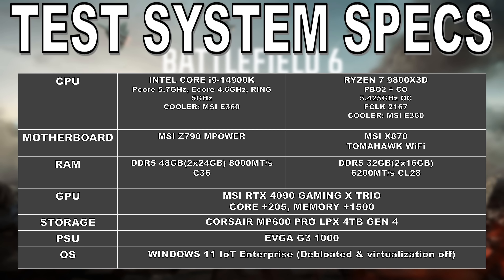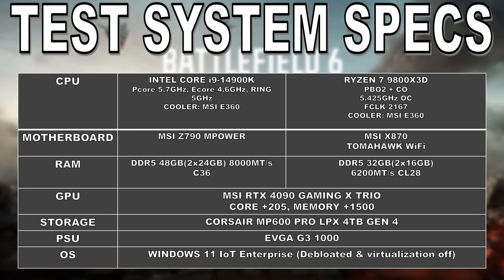Let's get into the test system specifications and then we'll take a look at all the benchmarks and testing. For both of the systems, everything is obviously the same. What is different is the platforms themselves along with the RAM configuration. The 14900K isn't even overclocked — the P cores are running at stock 5.7 GHz with a slight bump on the E cores and the ring at 5 GHz. I did power tune it so that way it could maintain those clocks. The 14900K is running on the MSI Z790M Power with DDR5-8000 CL36 memory, and the AMD chip is overclocked using PBO2 and Curve Optimizer, running on the MSI X870 Tomahawk and paired with DDR5-6200 CL28 memory.